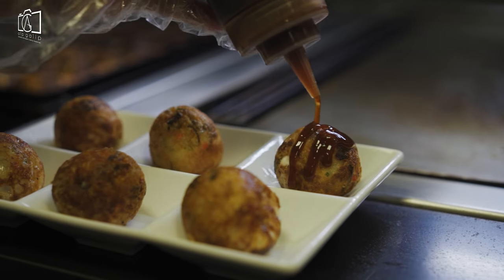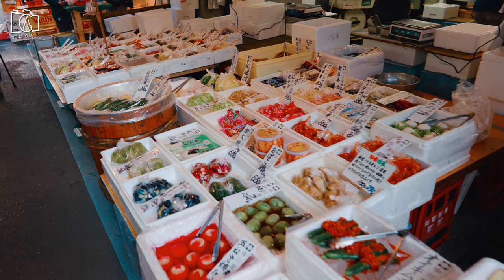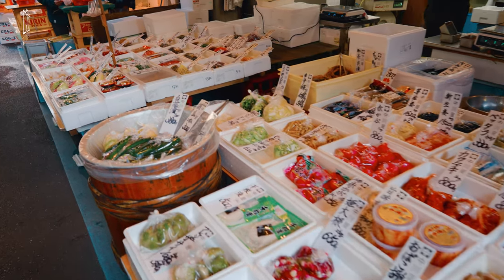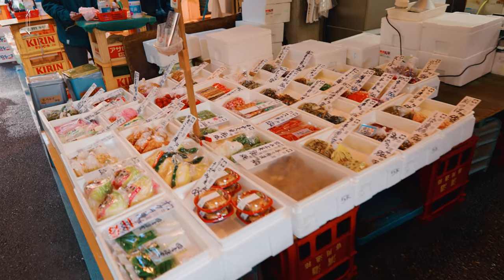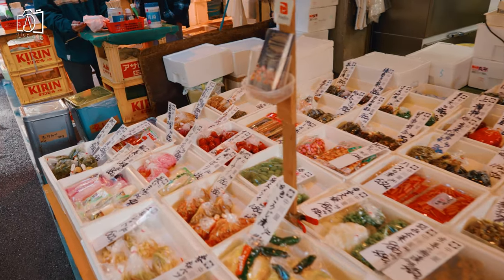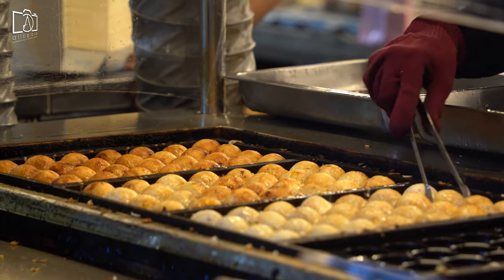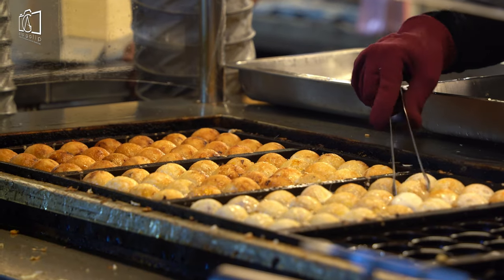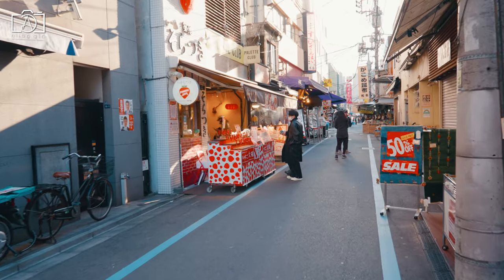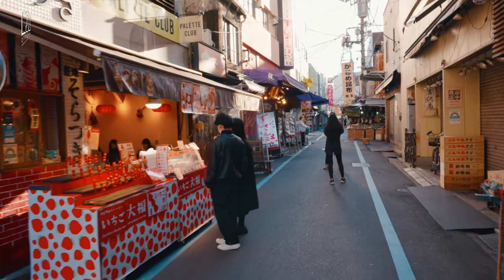Takoyaki are spherical Japanese dumplings made from a savory batter filled with succulent pieces of grilled octopus, creating a combination of textures and tastes. Often referred to as octopus dumplings, takoyaki is not only a tasty snack but also an affordable treat. Using a specially designed spherical mold, the cooks expertly pour the batter with the octopus pieces and deftly turn the dumplings with chopsticks until they are perfectly golden brown.